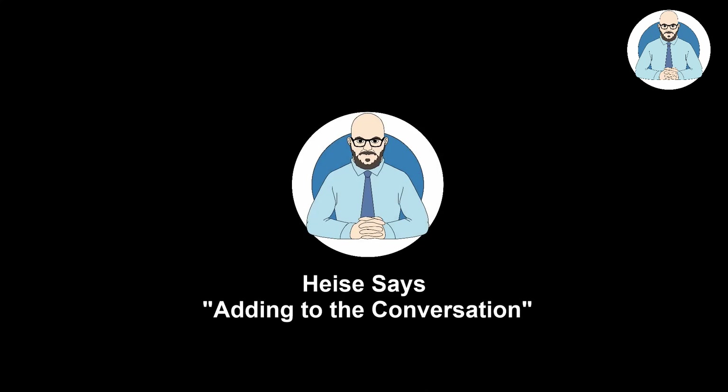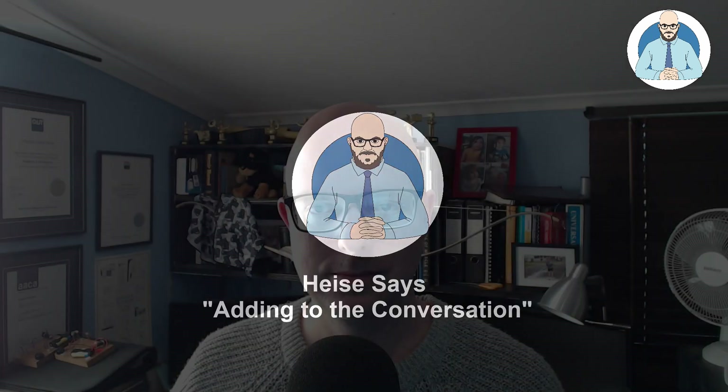680 grand for a one bedroom first home buyer. Let's have a look. Hello everyone, Florian Heiser here and welcome to another episode of Heiser Says.